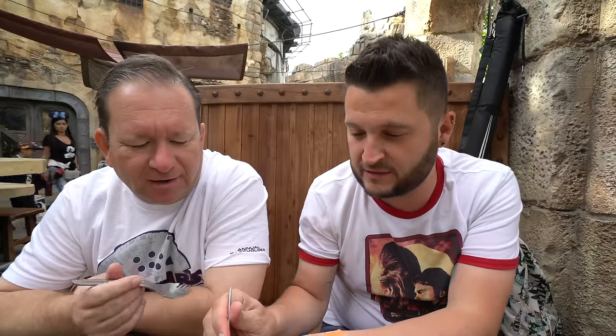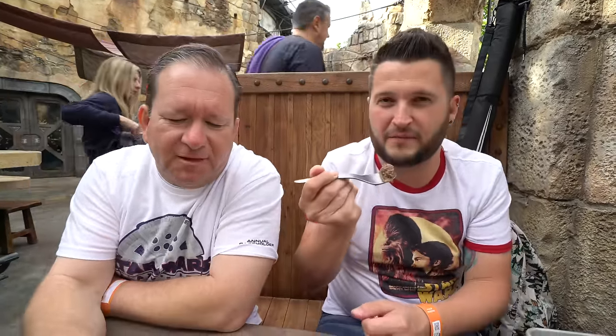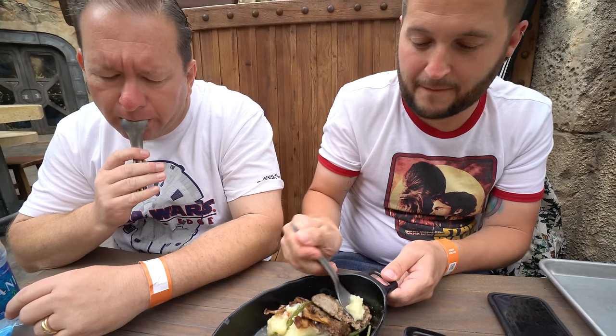I'm going to dive right in with the vegetarian Ithorian Garden Loaf since it's right in front of me. I'm going to assume this is like Beyond Meat again, because I really don't believe that isn't meat. It's different, but it still has a beef flavor to it. Put it all together — this tastes like the meatloaf my ma used to make back on Tatooine.